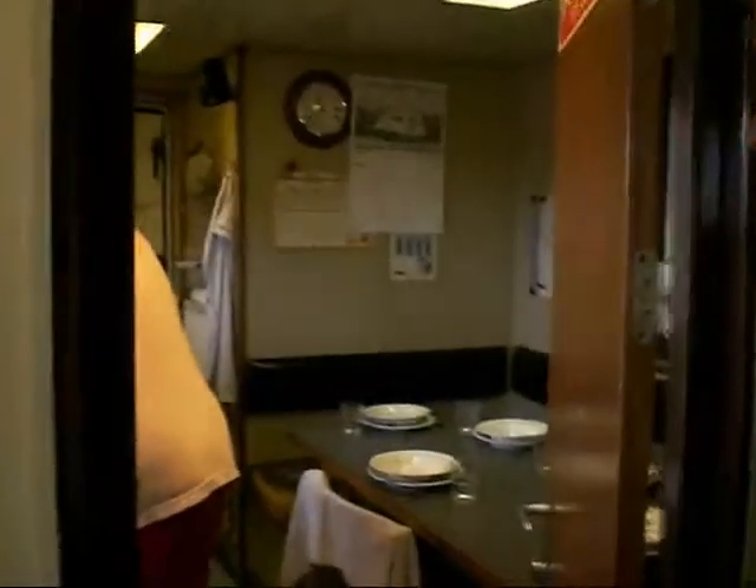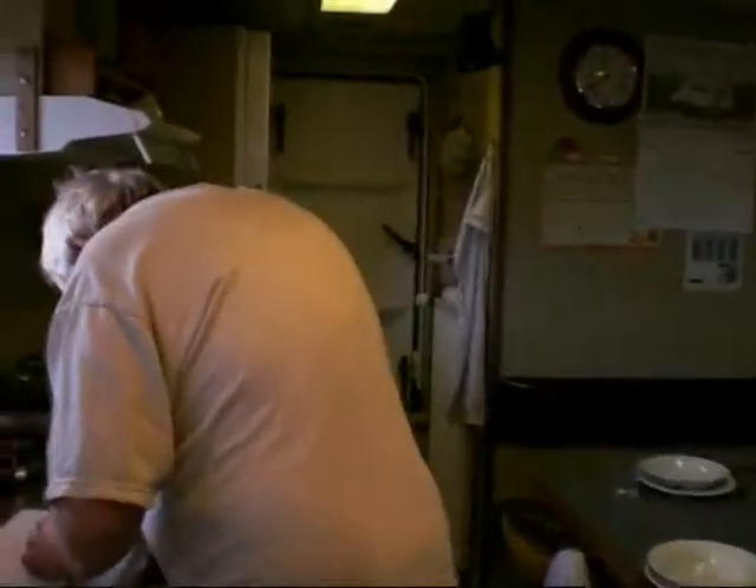And in here, we have the galley where Nils is making delicious soup today.